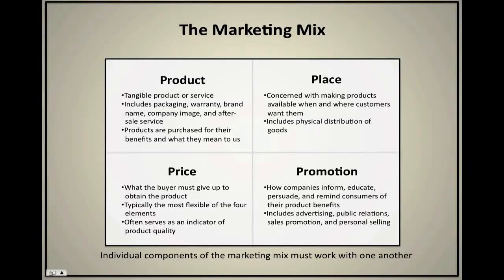Welcome to a brief review of what we call the marketing mix. The marketing mix, also referred to as the four P's — product, place, price, and promotion — is one of the fundamental components of marketing.